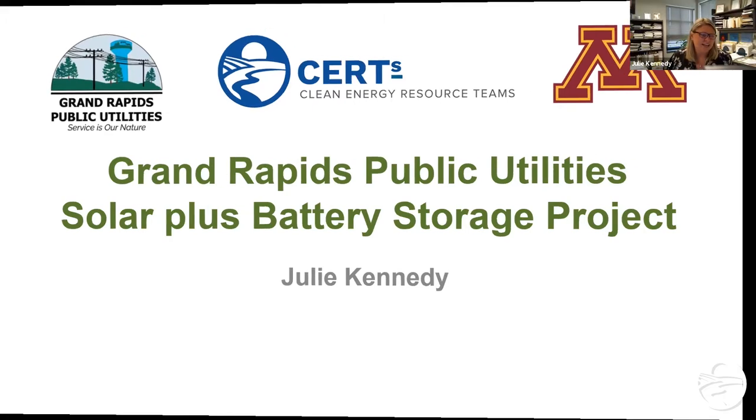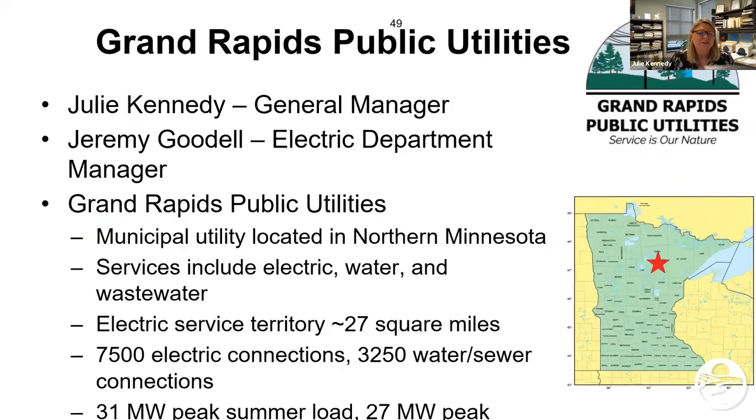Thank you, Alyssa. Yes, I did teach engineering, but my background is civil, not electrical — so Jeremy is the expert on this and I get to do the high-level things. I'll give a little bit of background on what Grand Rapids Public Utilities is. We're a municipal utility in Northern Minnesota. We have electric, water, and wastewater service. Our electric service covers about 27 square miles with about 7,500 electric connections. We're looking at about 31 megawatts for a summer peak and about 27 megawatts for a winter peak — substantially larger than what you heard in the previous presentations. We have about 160,000 megawatt-hours in usage annually.